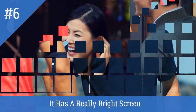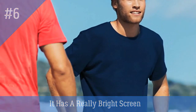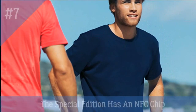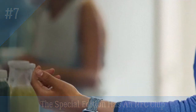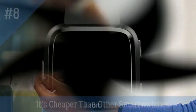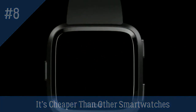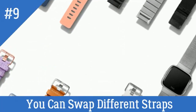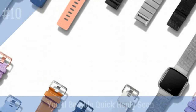Number 6: it has a really bright screen. Number 7: the Special Edition has an NFC chip. Number 8: it's cheaper than other smartwatches. Number 9: you can swap different straps. Number 10: you will be able to quick reply soon.